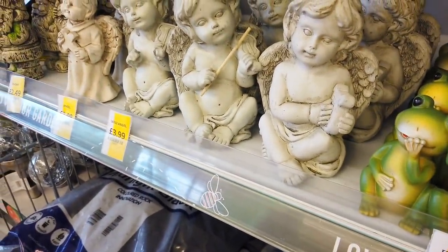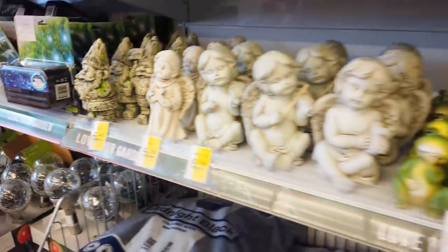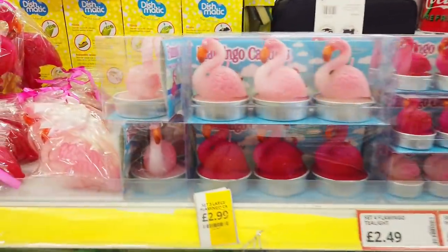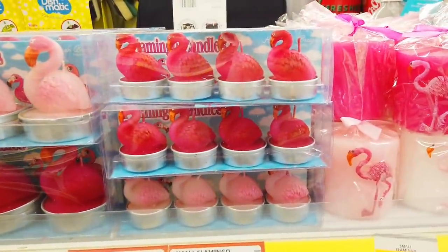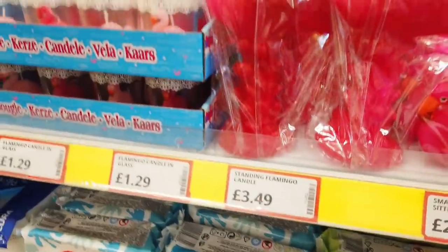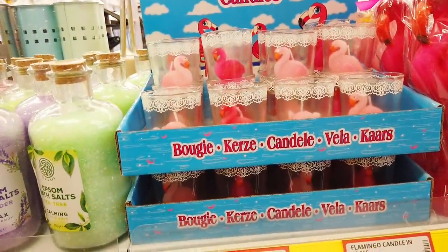And then the angels. And then some gnomes there. This is probably my favourite in the whole store, but I've just come in so there might be more. I've got some flamingo tea lights, £2.49. Some smaller ones and then they've got the bigger ones here. And they've got individually wrapped ones. And then a really big one here, £3.49.